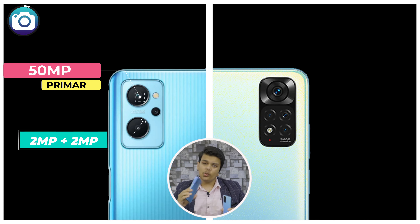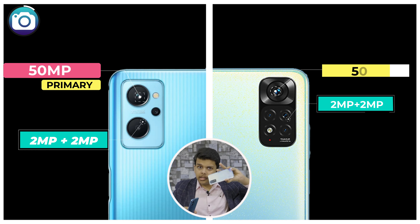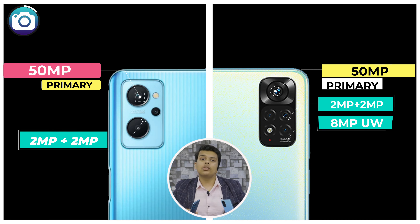Moving on to the most differentiating aspect — the display. The display sizes are 6.6 inches and 6.43 inches, a difference of 0.2 inches. In the case of Realme, we have an IPS LCD at 90Hz, and in the case of Redmi Note 11, we have an AMOLED display with a 90Hz refresh rate. Frankly speaking, this is a clear winner — Redmi Note 11 — just because of the AMOLED display, which also has less power consumption, which explains the battery and performance test results.